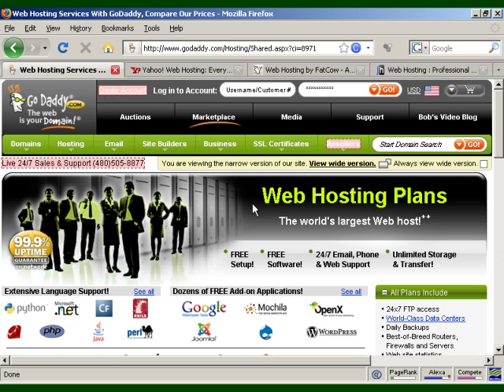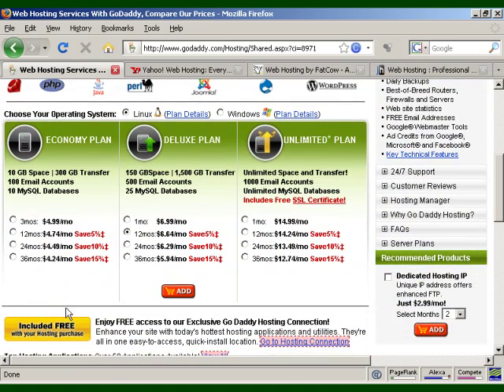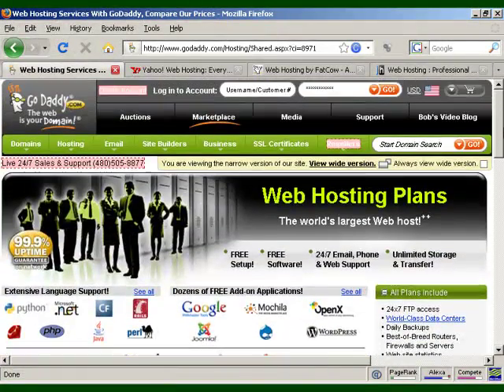GoDaddy has a really wide range of services along with their web hosting, which is why they're the largest and best-rated company on the web. They have packages ranging from economy to unlimited, as well as specified payment plans. You can get email, MySQL databases, and a whole lot of other features. They also offer dedicated hosting and other options, and they're very reasonably priced.